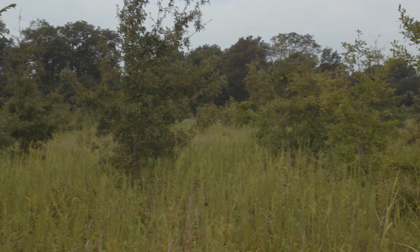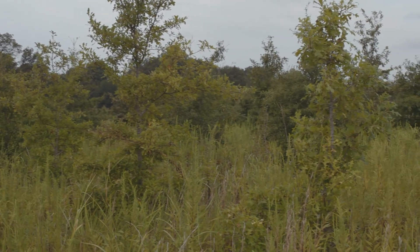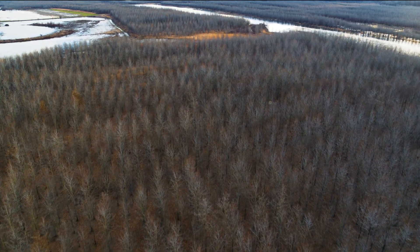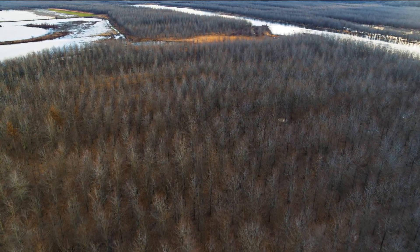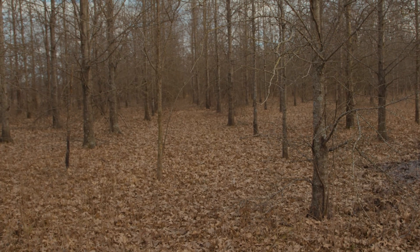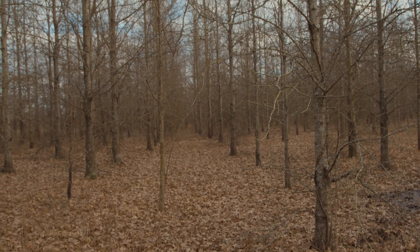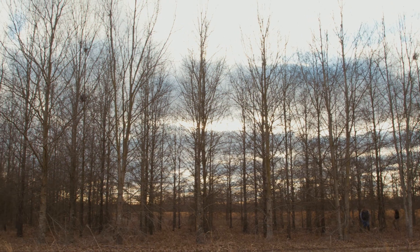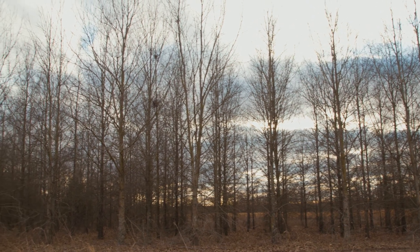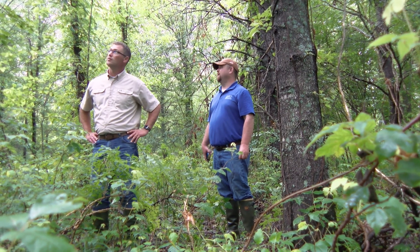As the young trees grow and develop, the habitat created by these newly established forests is continually changing. It may eventually become beneficial to remove some trees to improve overall habitat conditions. Depending on growth rate, density, and species of established trees, plantations can typically be evaluated for treatment when trees are 15 to 25 years old. Although general crown thinning is not warranted until age 20 or greater, other habitat treatment types may be prudent at an earlier age.